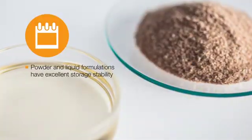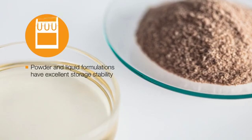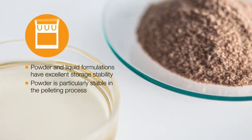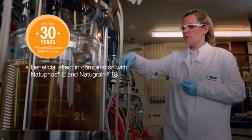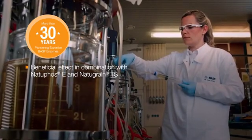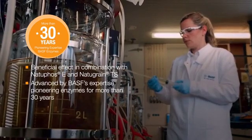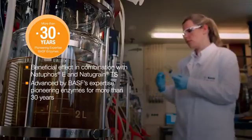The powder and liquid formulations of Natopulse TS have excellent storage stability in premixes and feeds, while powder is particularly stable in the pelleting process. It shows an additional beneficial effect in combination with NatuFos E phytase and NatuGrain TS xylanase and glucanase, all three advanced by BASF's expertise, pioneering enzymes for more than 30 years.